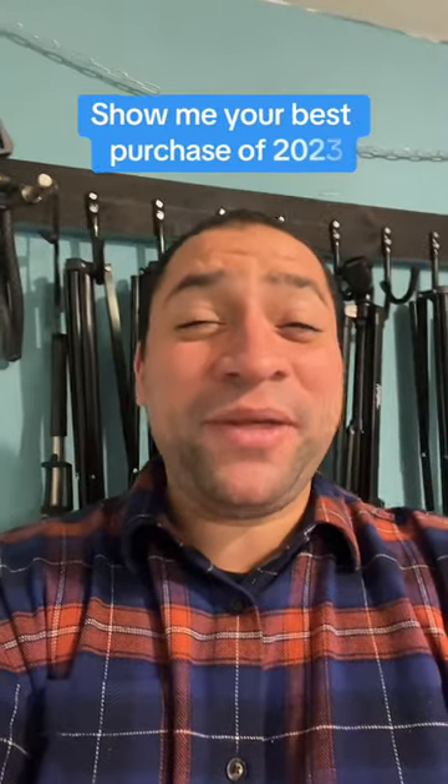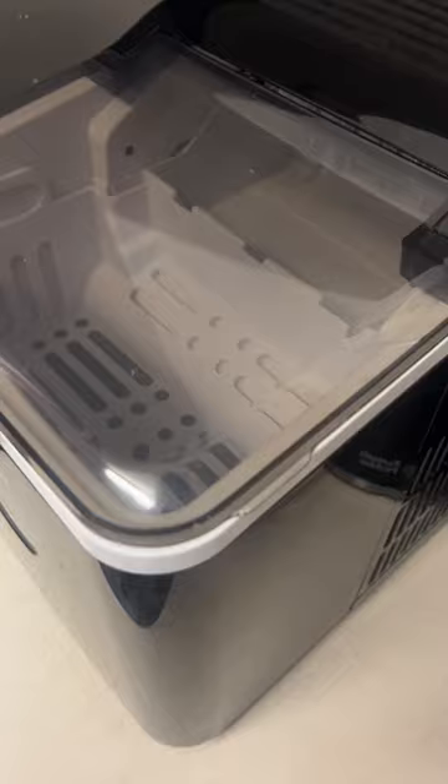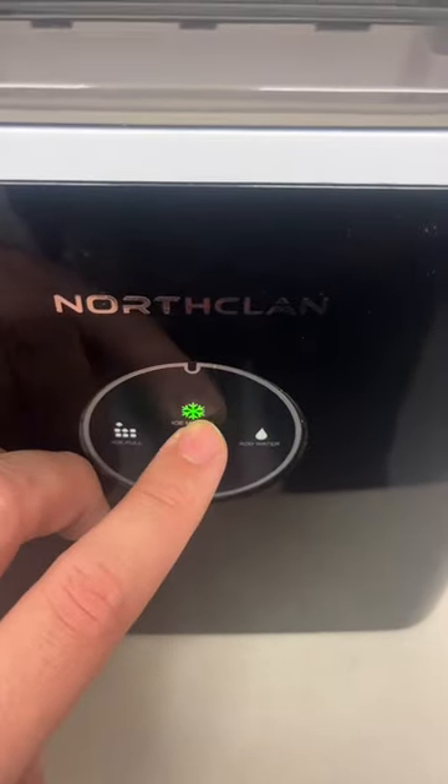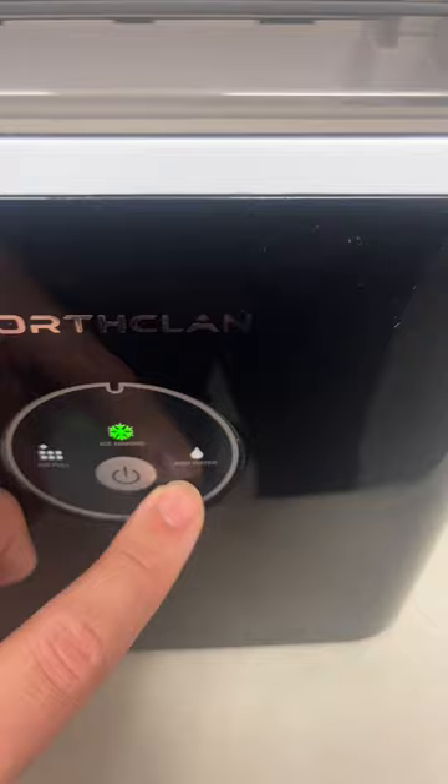Show me your best purchase of 2023 — I'll go first. This is going to seem super random, but: an ice machine. I recently bought an ice machine. One thing about me — I eat a lot of ice. The machine has one function: make ice. It tells you when it's full and when there's not enough water, which recycles under the unit all day long. You might be thinking running it all week is expensive, but I only run it for about a day to make ice, then bag it and put it in the freezer.